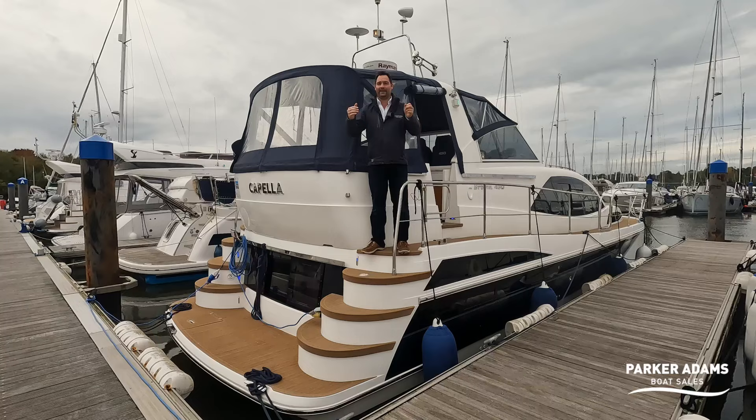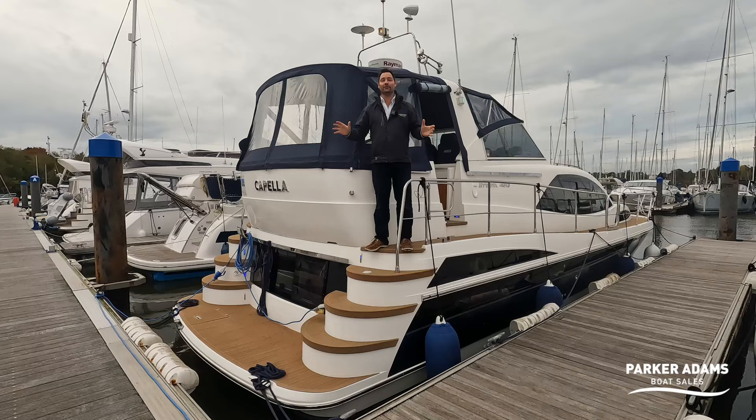Hi there and welcome to another Park Adams Boat Sales video walkthrough tour. We are once again on the Hamble and I am standing on a Broome 430.